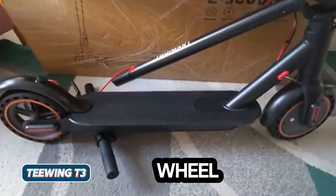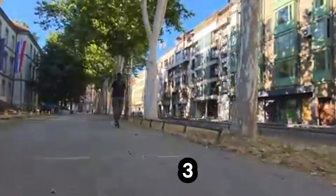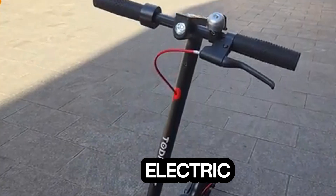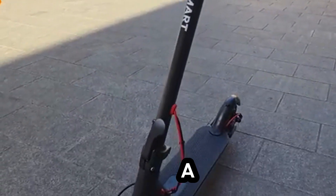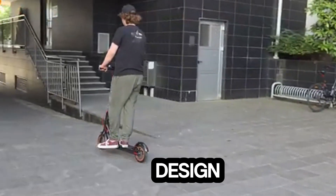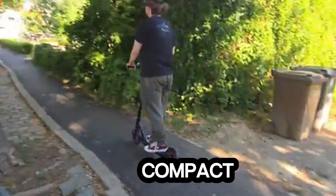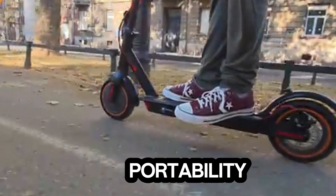TEWINGT3 — The Future of Three-Wheel Electric Scooters. Meet the TEWINGT3, a state-of-the-art three-wheel electric scooter built for adults seeking a unique, dynamic, and stable riding experience. With its innovative tri-wheel design, it offers exceptional stability and maneuverability, while its compact frame ensures easy storage and portability.